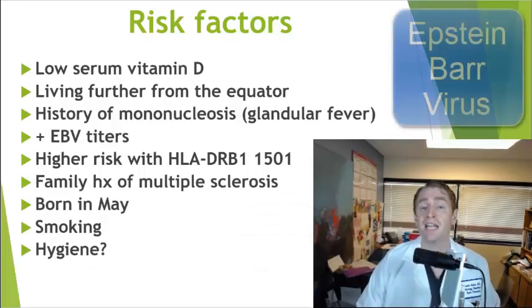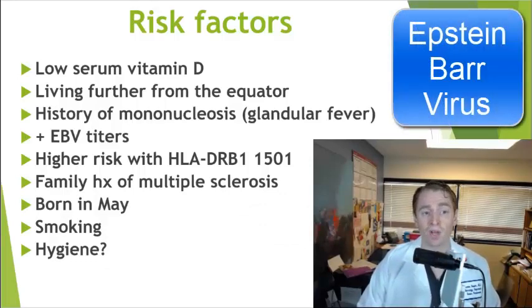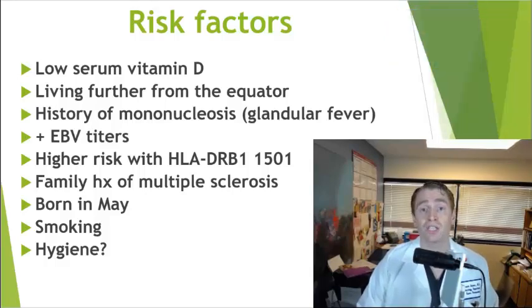Hence, supplementation with vitamin D is often recommended. Also, the Epstein-Barr virus (EBV), which causes mono or glandular fever, is known to be associated with MS. Nearly 100% of adults with MS have evidence of prior EBV exposure based on blood serology, and those with a clinical history of mono have approximately double the risk of getting MS.